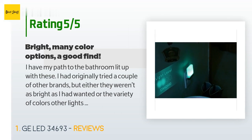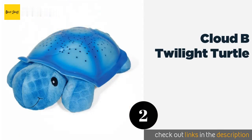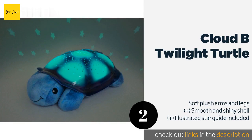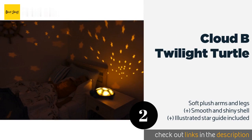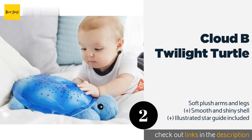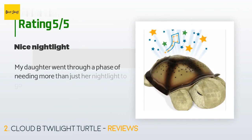The next product on our list is the Cloud B Twilight Turtle. Ease your child's fear of the dark with the friendly and soothing Cloud B Twilight Turtle, which projects eight constellations onto the ceiling. It shuts off on its own after 45 minutes and is available in green, pink, purple, and more. The price is around 30 dollars. There are 4,447 customers who have reviewed this product.